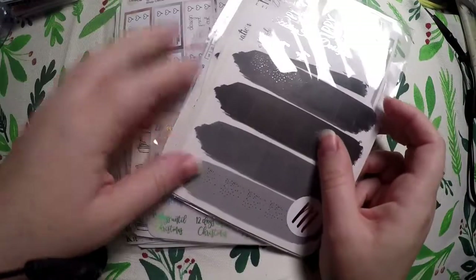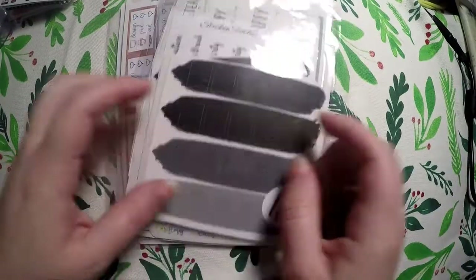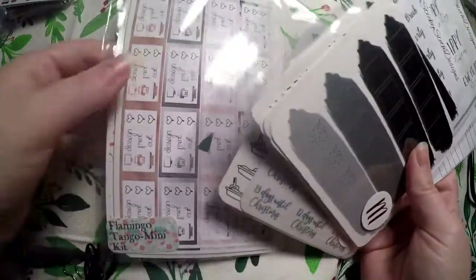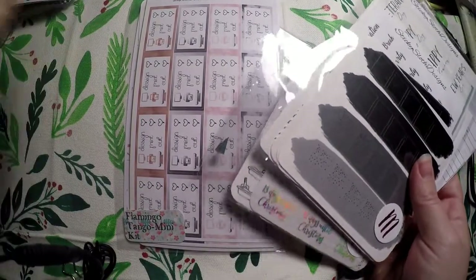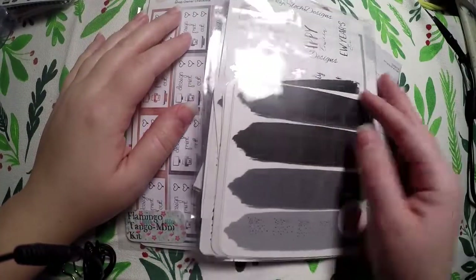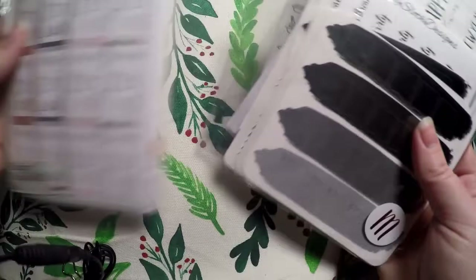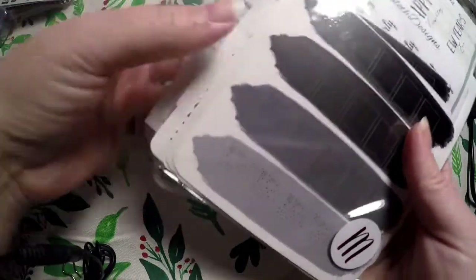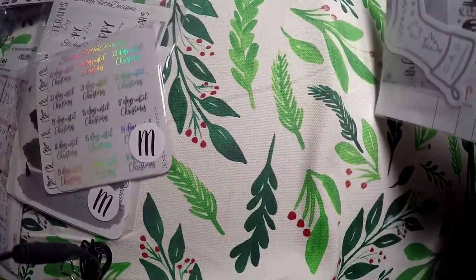Hi everyone, thank you so much for checking out Crafty Little Rosebud here on YouTube. Today I've got a haul for you from a couple of shops. I will link them below, although one of them was a shop doing a sale because they were actually closing, so they may or may not still be available. Also check out the links below for referral codes and discounts to various shops, and links to my social media.